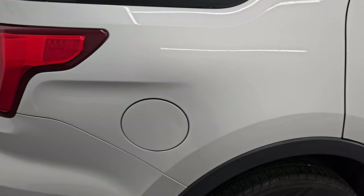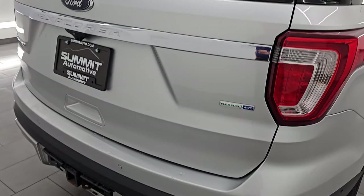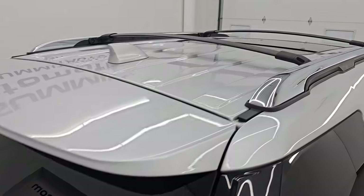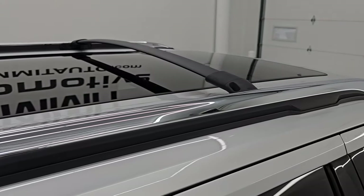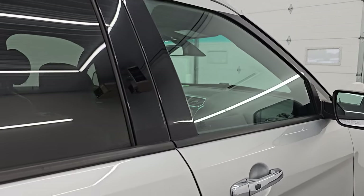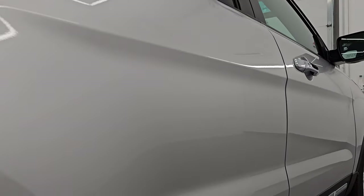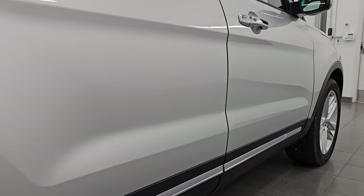I take these HD videos so if you are far away or even close by and you just cannot make the trip down, but you're still interested in purchasing the vehicle, you can see the vehicle, hear the vehicle, and have confidence in what you're looking at before you even get here. You can see this one does have the roof rack and the panoramic glass roof. And if this video helps you make a smart and informed buying decision, let your salesman know that you saw the video and that Brett sent you.